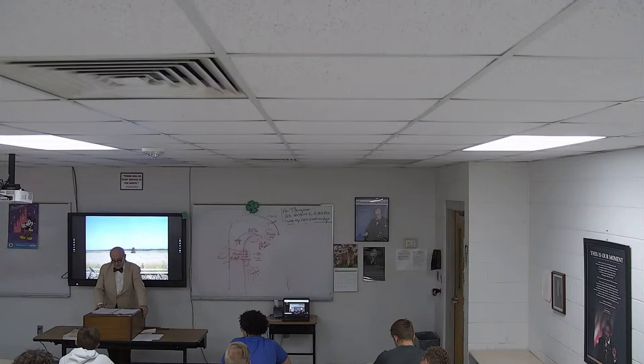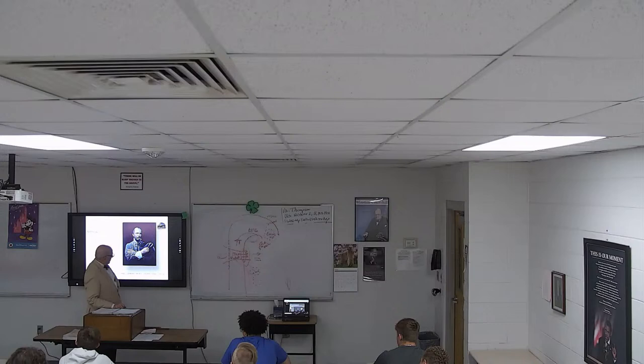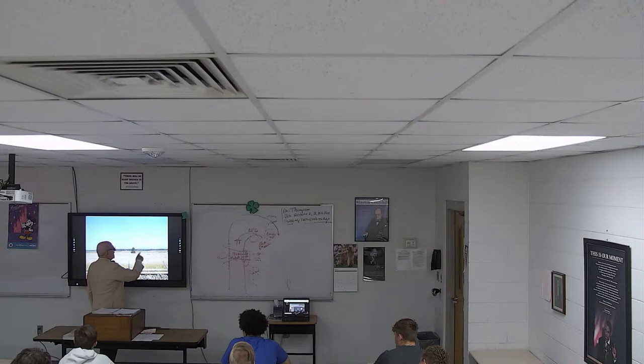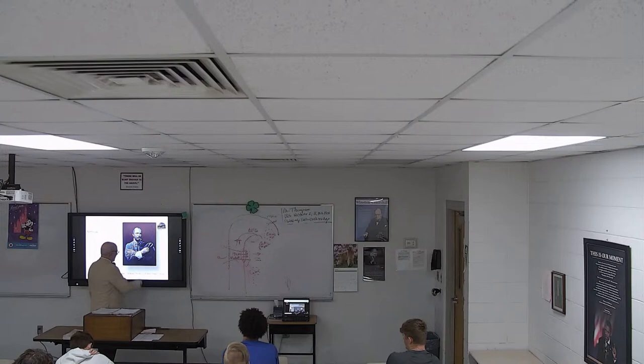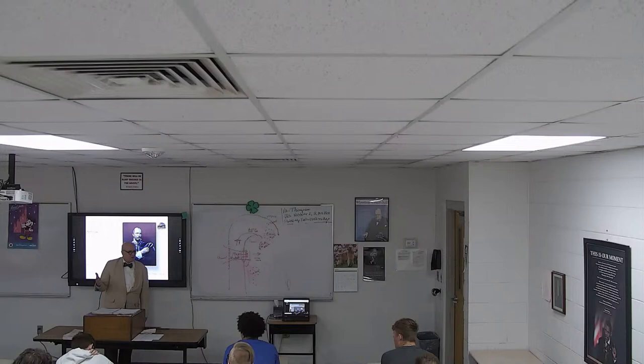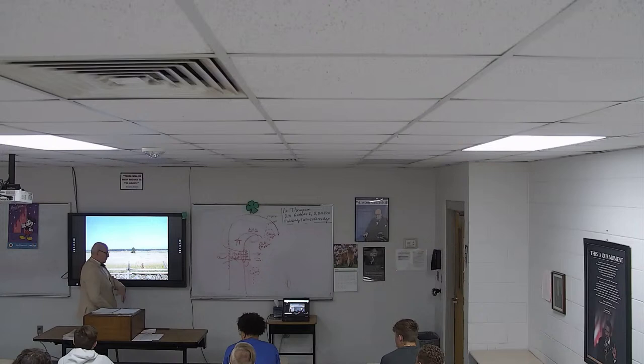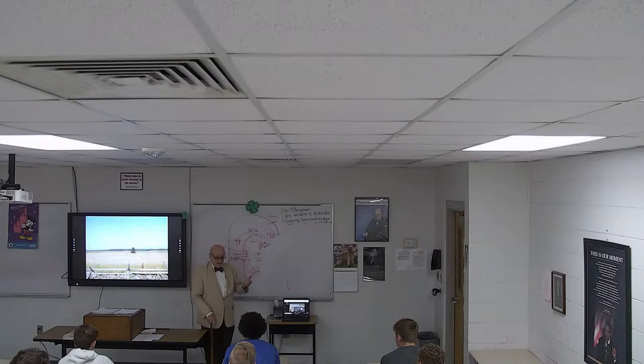One Confederate general — Louis Armistead, with a big black hat — he and the Union general defending the position, Winfield Scott Hancock, had gone to West Point together. Armistead had been best man at Hancock's wedding. This truly was the war of brothers, American against American. Armistead stuck his hat on the tip of his sword and yelled to his men to follow him — a general on foot. With about 200 men they came across the wall, and the Union forces fell back and retreated.